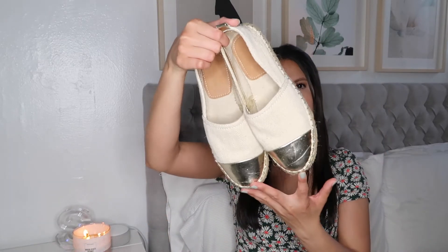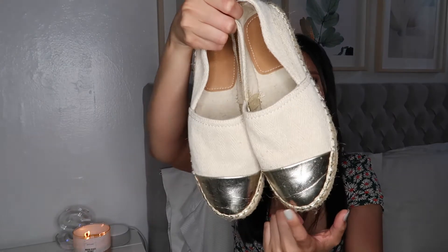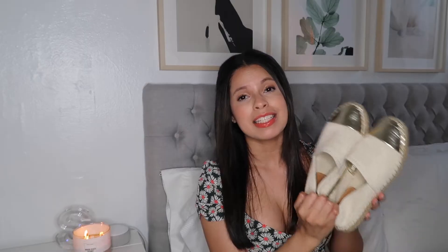The next thing I have really been loving is actually a pair of shoes — these are espadrilles. I really like these because of the gold detail. They're super cute and girly, super casual, and so comfortable. I got them last year at Zara and I absolutely love them.